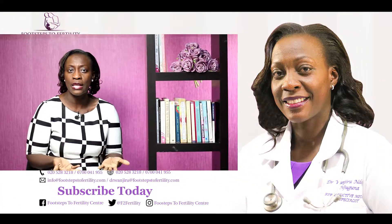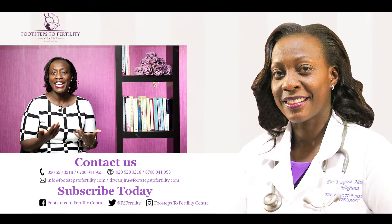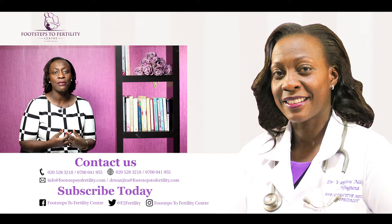If you've benefited from this video, or think somebody else has benefited from what I've been saying about fertility surgery, please share the video, like, and follow us. Remember to subscribe to us on YouTube as well. Thanks for watching. You're watching Dr. Wanjiru Ndegwa — this is Footsteps to Fertility, where we walk with you.